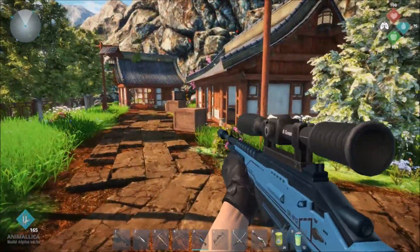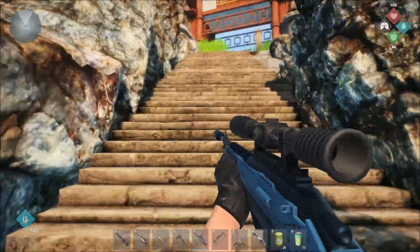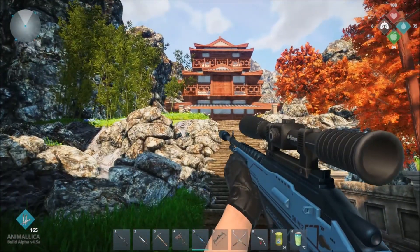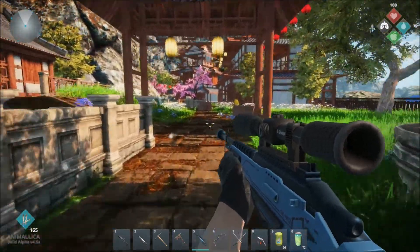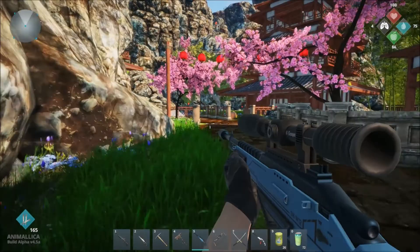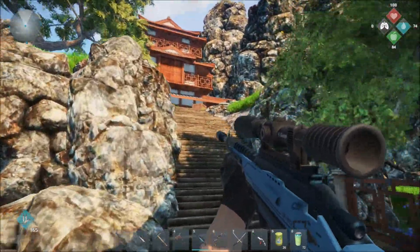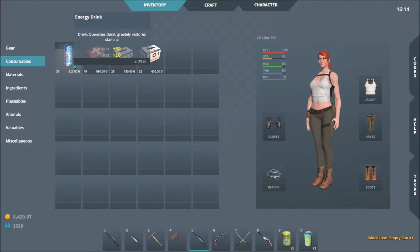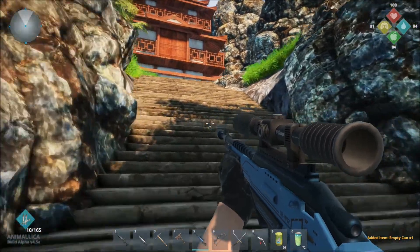Once we get to the village here we're going to take a right and head up this way. Once we get to the top you would normally go this way to hunt Blue the Caspian tiger, but you're going to turn right here instead because we are looking for this little castle area right here. I've kind of run out of energy, so let me take a quick drink and get back my stamina.